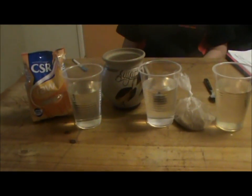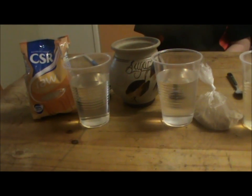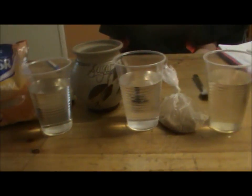Our prediction was correct: raw sugar took the longest, and the fastest dissolving was the brown sugar. To ensure a fair test, the water temperature and amount were our controlled variables; the time taken for sugar to dissolve was our dependent variable; and the independent variable was the type of sugar. From this investigation, it can be seen that brown sugar dissolved the fastest, followed by refined and raw sugar.